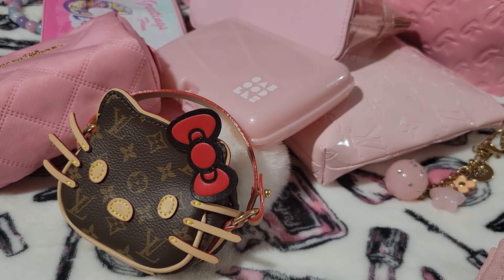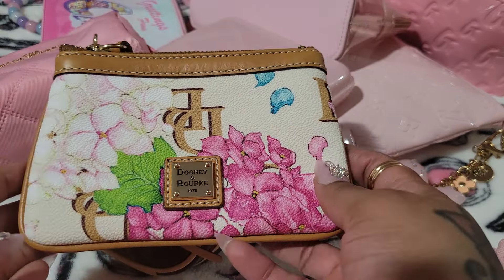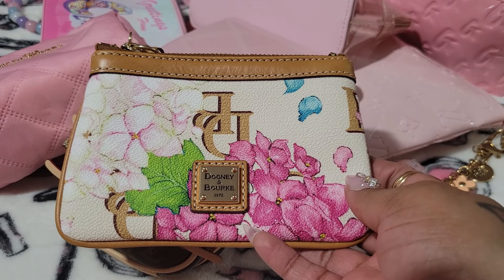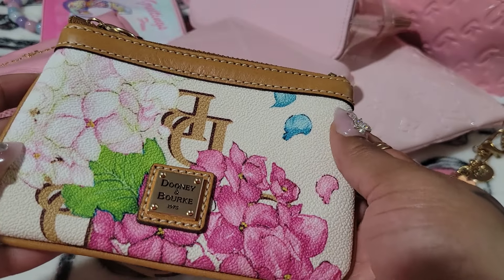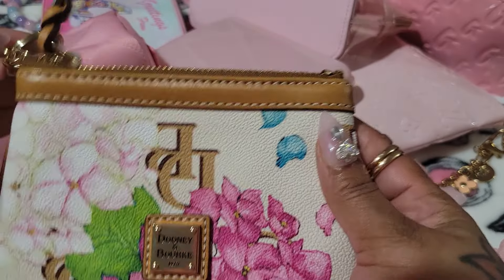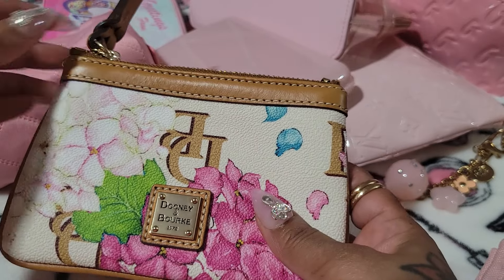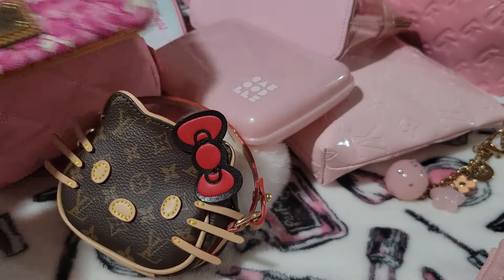I absolutely love the Dooney & Bourke hydrangea print. I think it is so pretty and I definitely want more accessories. I just think this is such a beautiful piece. I'm not even big on floral pieces, but I really love the hydrangea print. It does come with a wristlet strap — I did take it off.